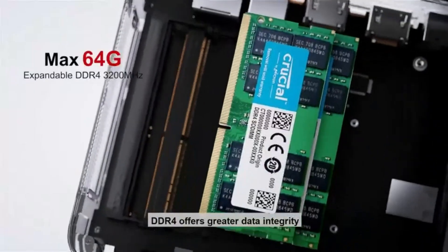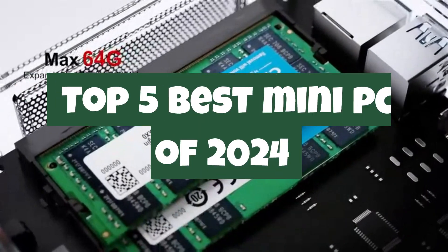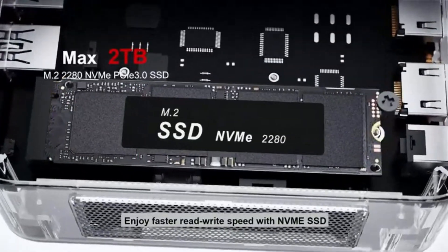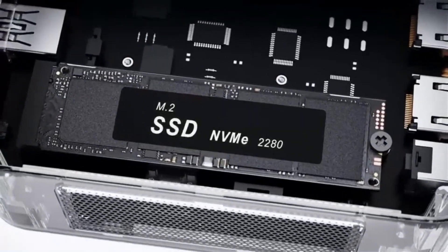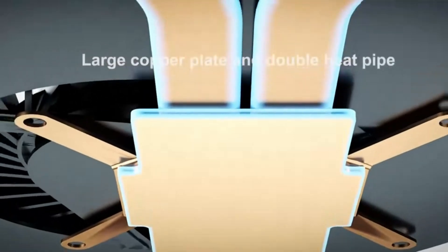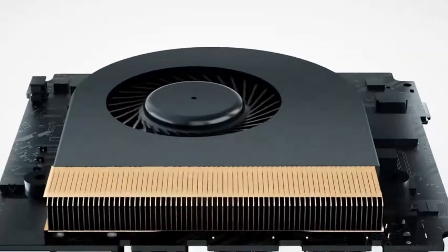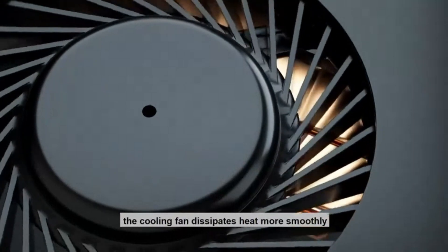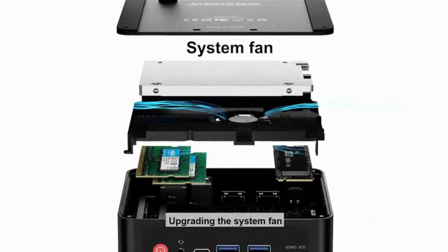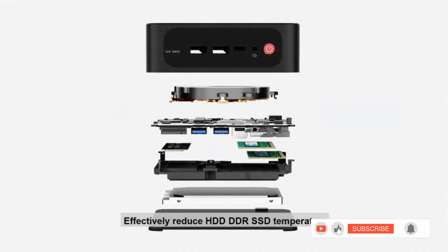Welcome back to QuickPixPro. Today we're diving into the world of compact computing with our roundup of the top 5 best mini-PCs of 2024. In this comprehensive review, we'll explore the most powerful, efficient, and stylish mini-PCs on the market, perfect for a variety of needs from casual browsing to intense gaming and everything in between. Whether you're a space-conscious user or simply seeking the latest in technological innovation, you won't want to miss out on these contenders. Let's jump right in and discover the future of mini-computing.